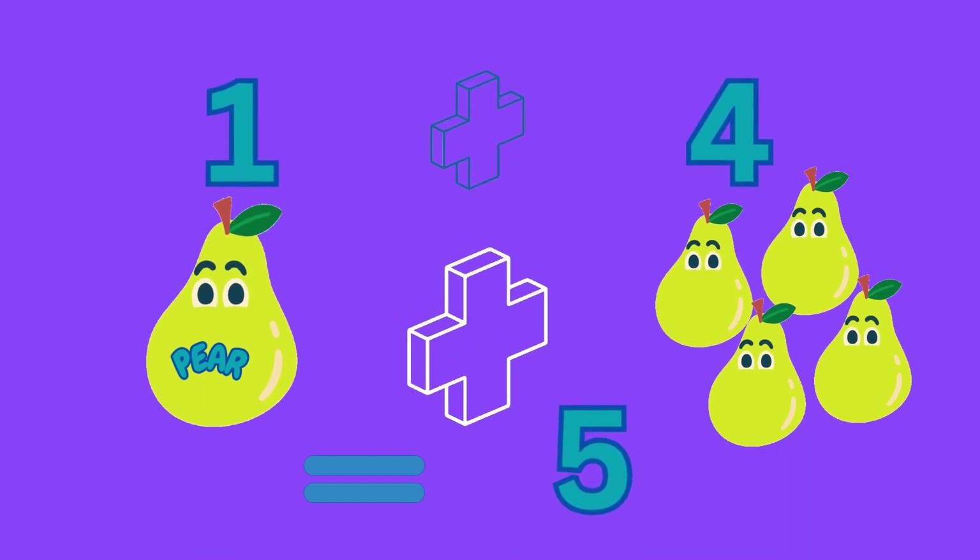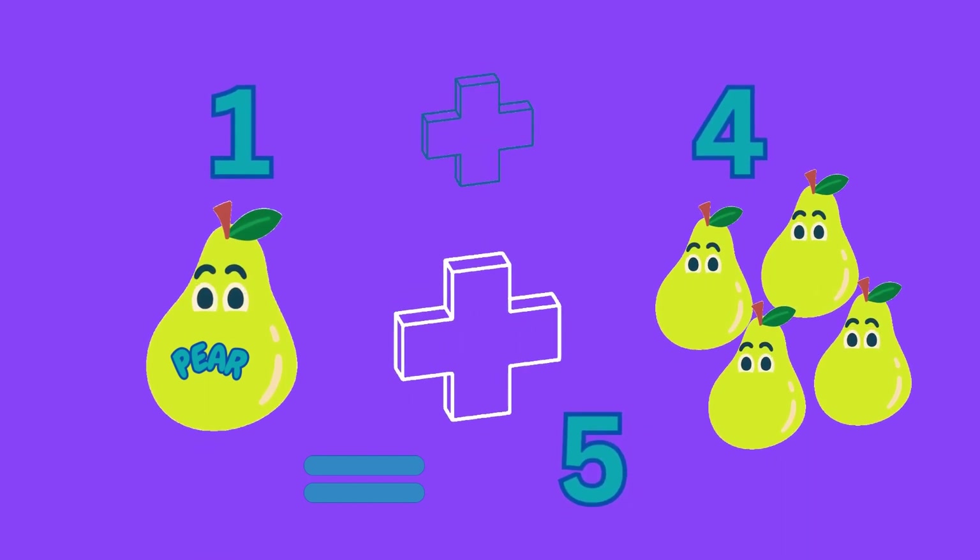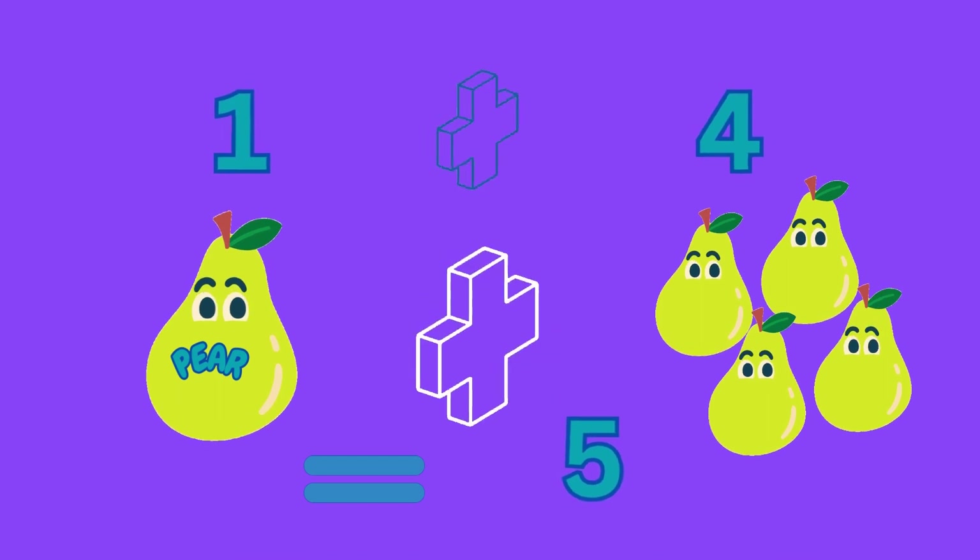One plus four equals five, meaning one pear plus four pears gives us five pears.